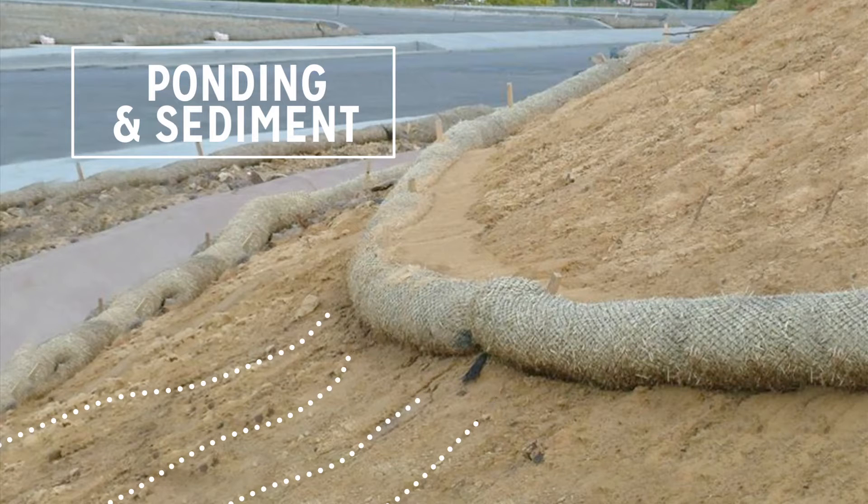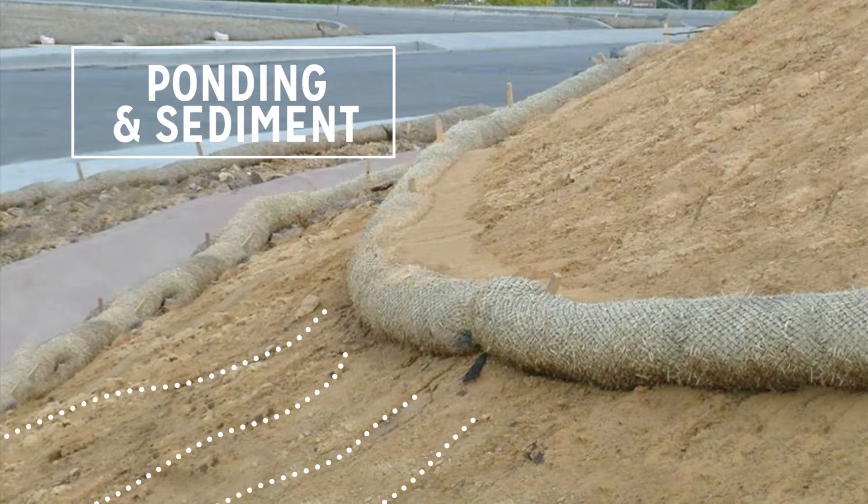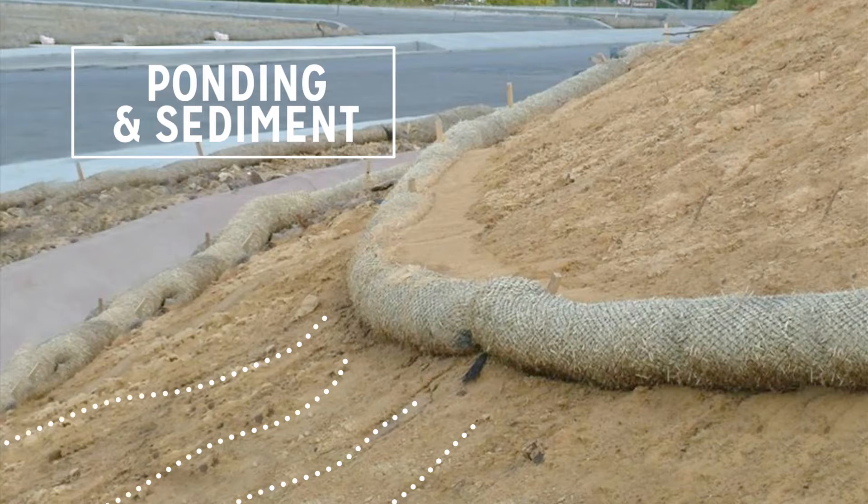It should be noted that this picture also illustrates the maintenance issues associated with a lack of an appropriate cover practice.